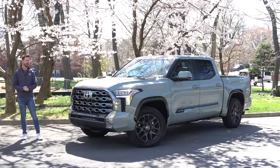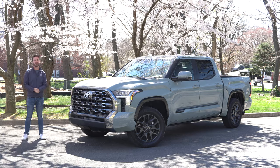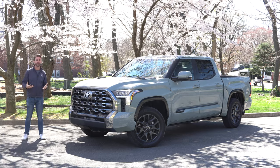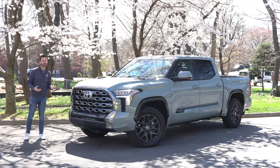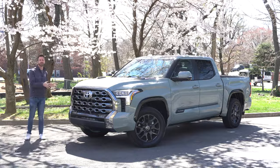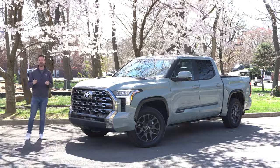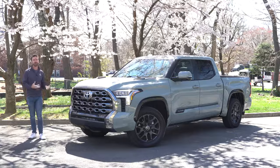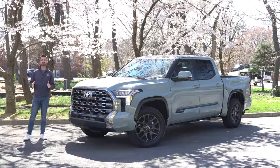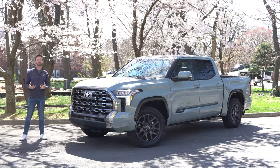Here we have the Tundra Platinum. This one has the i-Force Max hybrid drivetrain, and it's going to have the street-focused suspension and highway tires. That is why I think this one is going to be the winner of the three I've driven so far. If you're towing heavy, you want all of these things. So first, let's talk about the drivetrain.